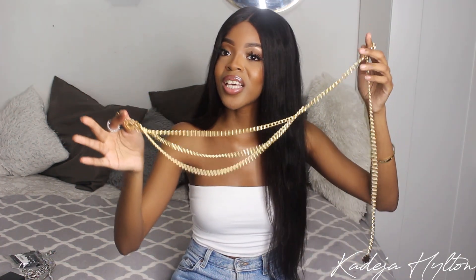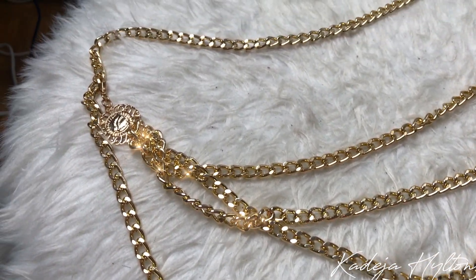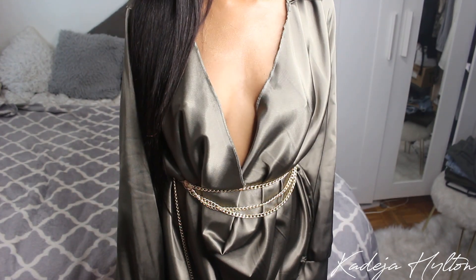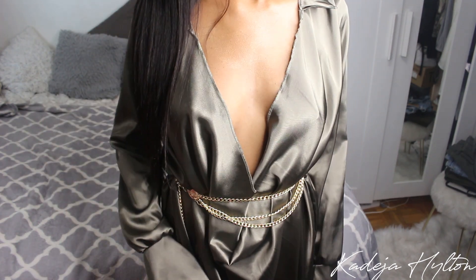Next is this chain belt. I've been loving chain belts lately — I see a lot of Instagram vloggers rocking them and I decided to pick one up. This was super affordable; I don't think I paid more than four dollars. It just makes your outfits look so much more put together without much effort. I'm going to buy the silver one as well, because when you love something you have to get it in every color.